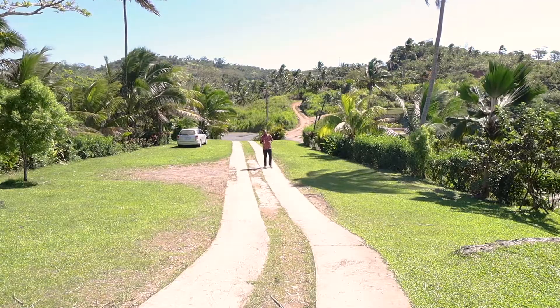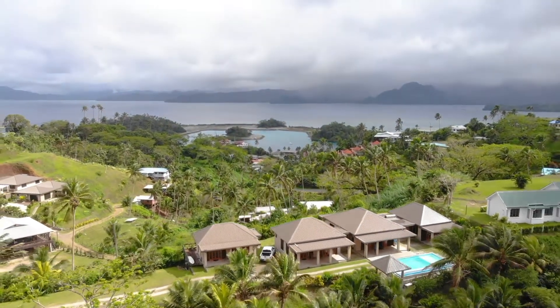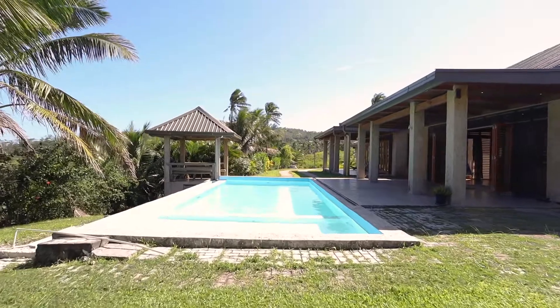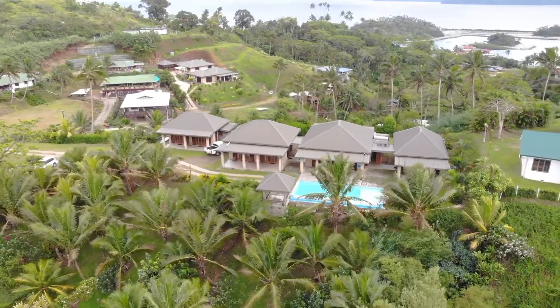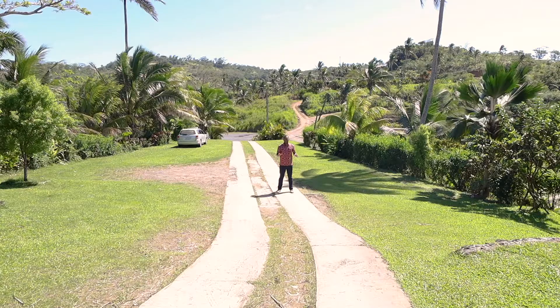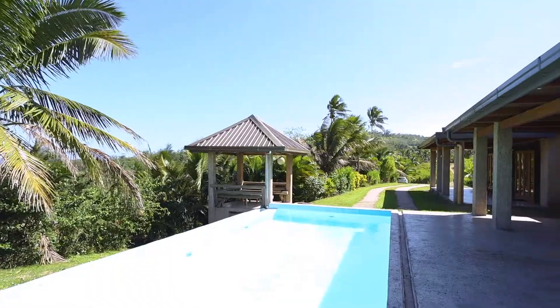Built six years ago, back in 2014, this impressive four-unit, four-bedroom, five-bath property has its own villa twist to it. Let me mention a swimming pool. We're sitting over 4,826 square meters — that's over an acre. Buying into this is literally buying into a slice of this hidden paradise.